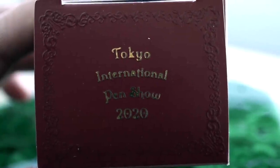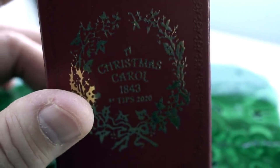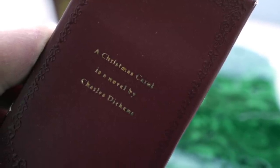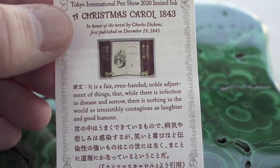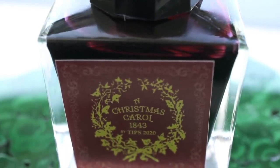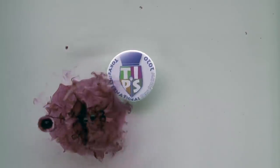The show ink also capitalized on the Christmas theme. The top of the box says Tokyo International Pen Show 2020, the front says Christmas Carol 1843 by TIPS 2020, and the side says first published on December 19th 1843 by Charles Dickens. The inside leaflet has a quote from the book: 'In disease and sorrow there is nothing in the world so irresistibly contagious as laughter and good humor.' I think this is a nod to our COVID problems. The ink is a deep red with a little bit of a green undertone and some green shading. Now let's check out some of the vendors in the show.